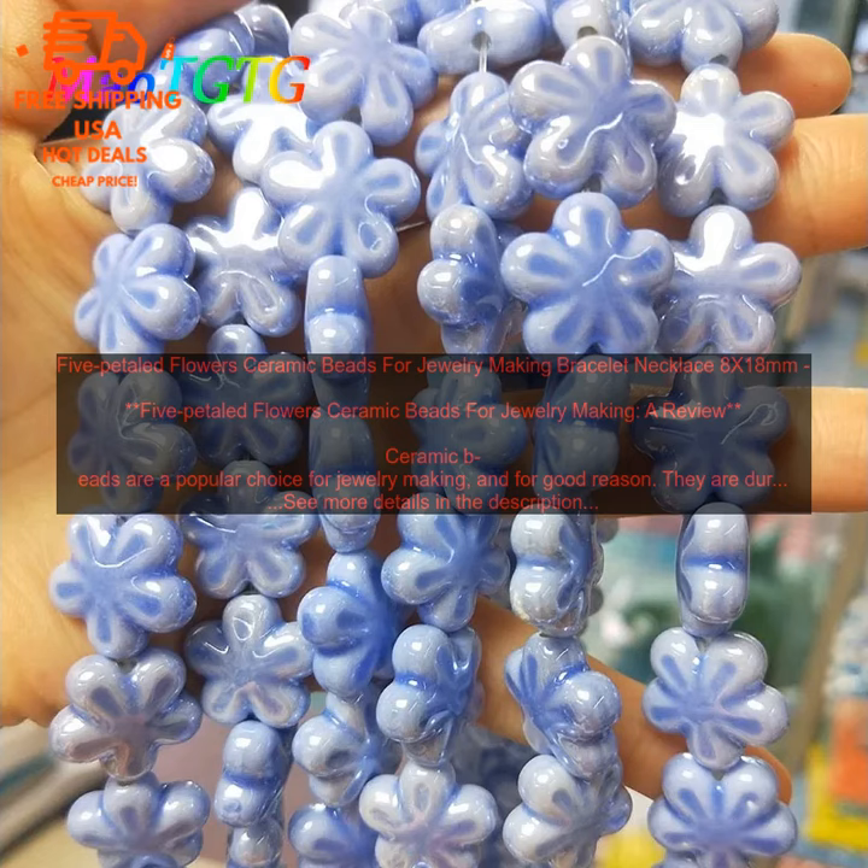5 Petaled Flowers Ceramic Beads are typically made from a type of clay called porcelain. Porcelain is a hard, white ceramic that is known for its strength and durability. It is also a very versatile material, which is why it is often used to make beads.